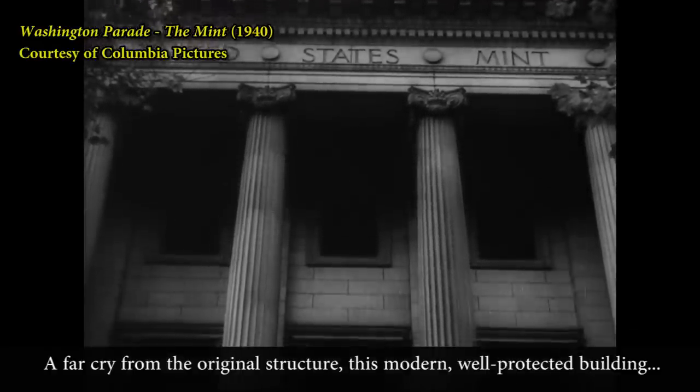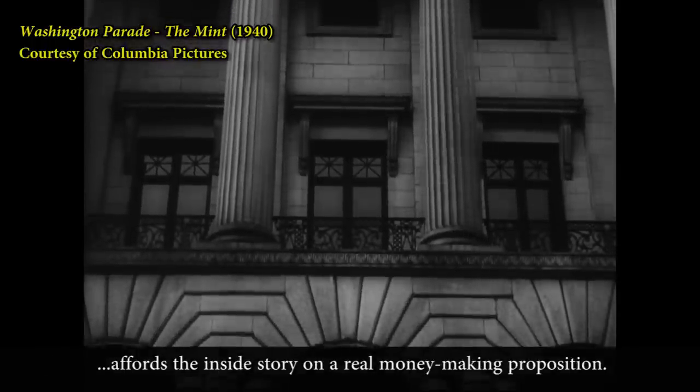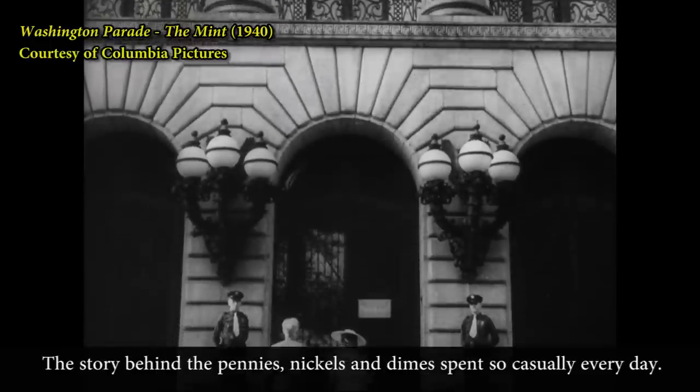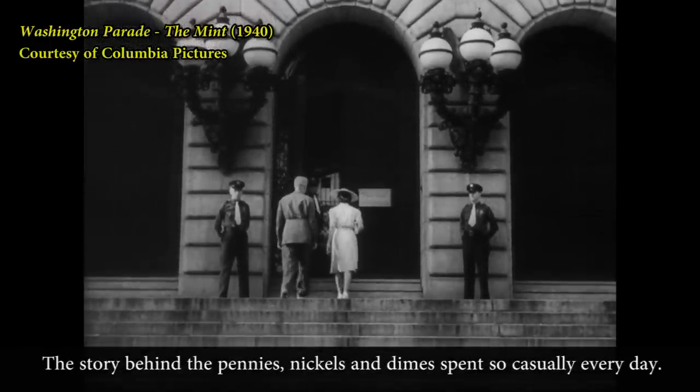A far cry from the original structure, this modern, well-protected building affords the inside story on a real money-making proposition — the story behind the pennies, nickels, and dimes spent so casually every day.